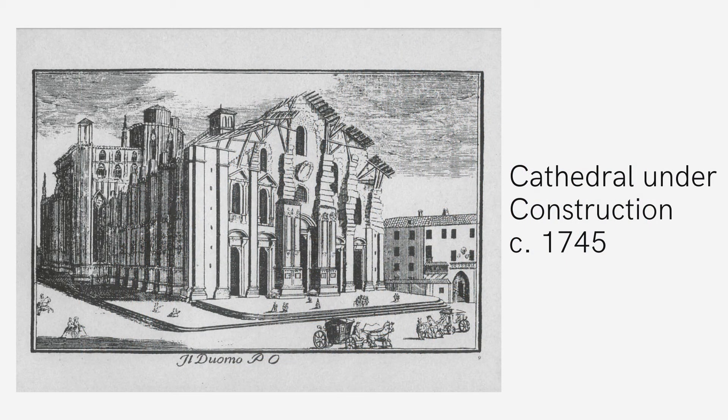Although the cathedral we see today was started in the late medieval period, a church has occupied the site since the mid-4th century CE. It was dedicated to St. Dessia, an early follower of St. Paul. However, a fire destroyed that church and it gave the city an opportunity to redesign and rebuild.